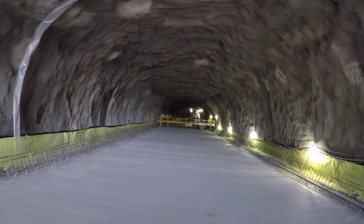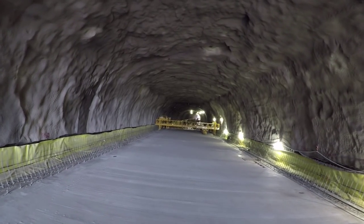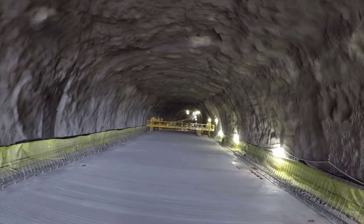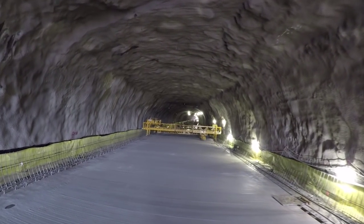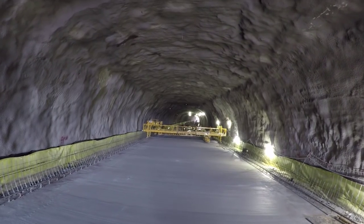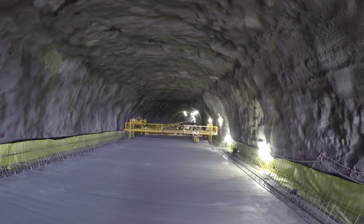The excavation for each tunnel is complete. Work began in the summer of 2013 and continued into the summer of 2015, but there's much more to be done. The final concrete lining of the tunnels needs to be added, along with the road surface, lighting, ventilation systems, and more.